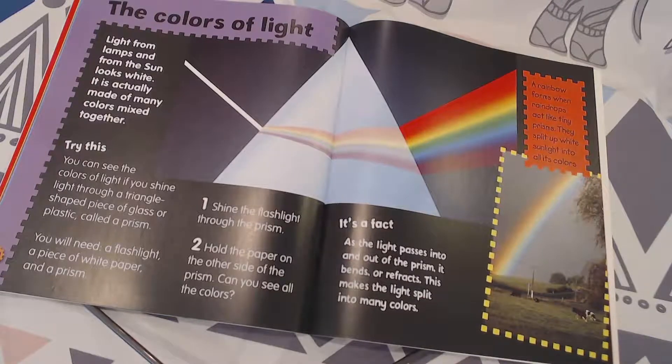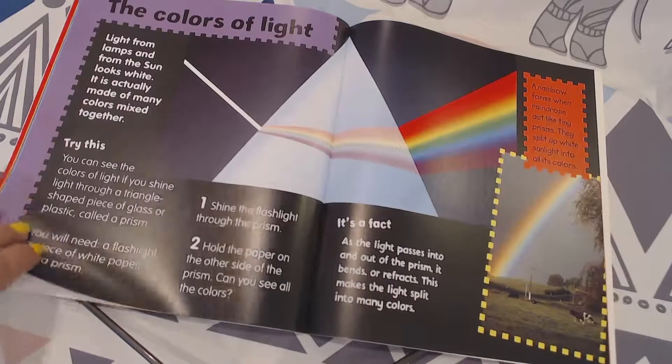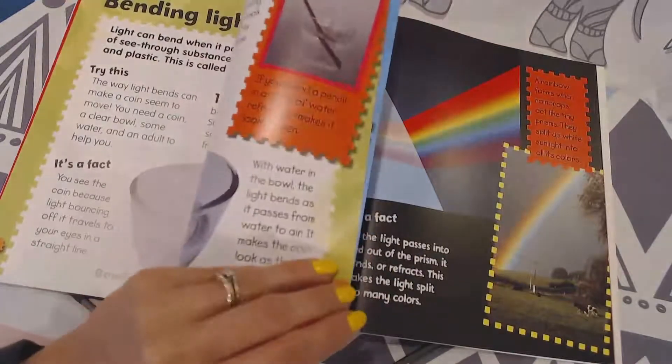As the light passes into and out of the prism, it bends or refracts. Remember we talked about refraction a little bit ago — the bending of light.